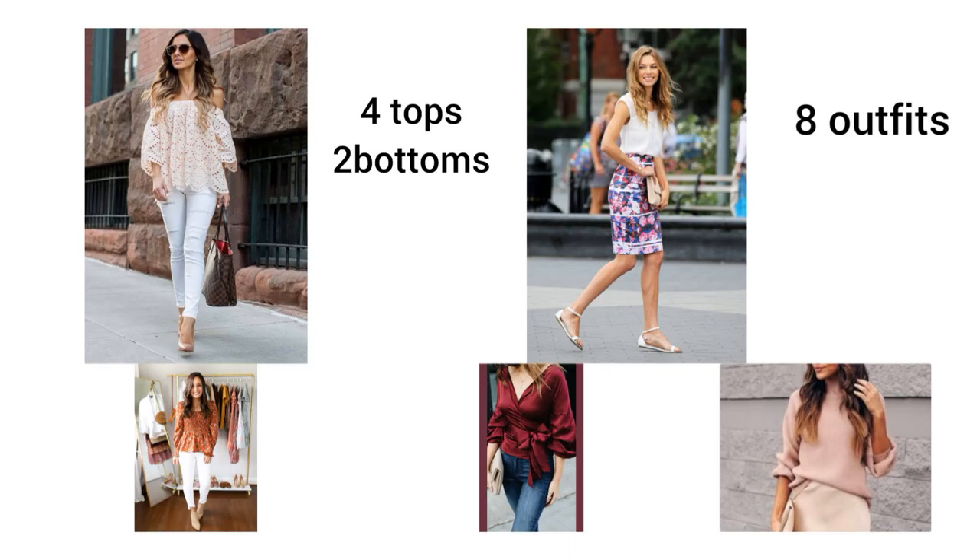Now let's start building outfit combinations. For the first wardrobe we have a jean and a floral skirt as bottoms, and an off-the-shoulder top, a wrap top, a peplum top, and a cardigan as tops — four tops and two bottoms. They all work together: the cardigan works with the floral skirt and the jean; the off-the-shoulder top works with both; so does the wrap top and the peplum top.